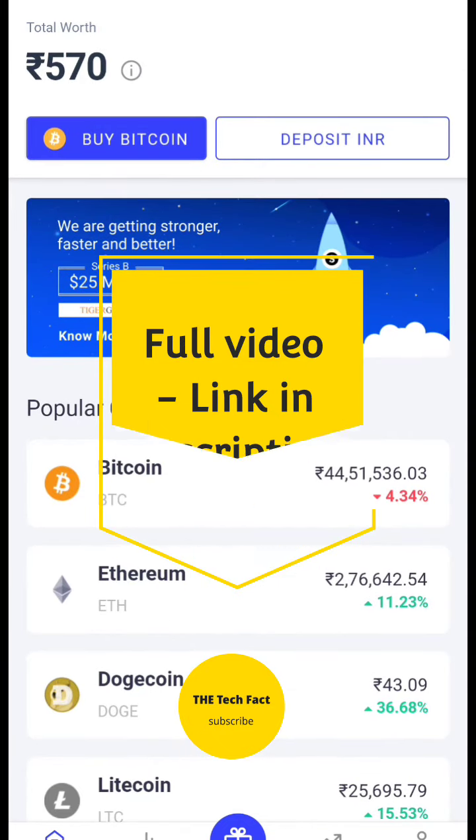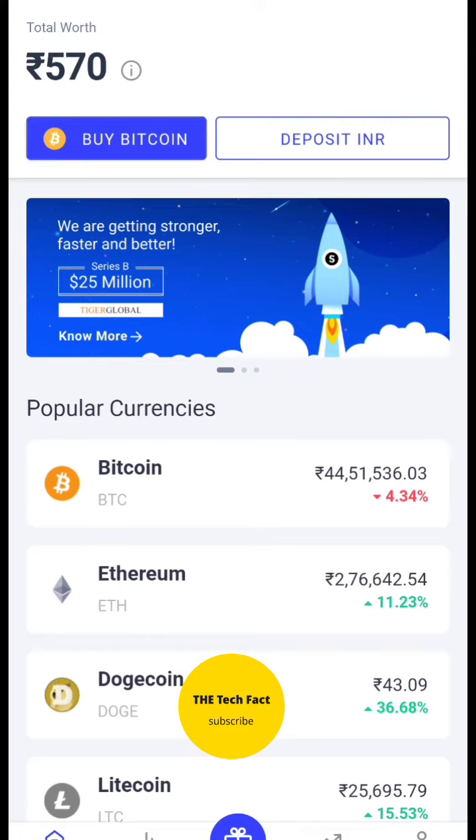I showed you in a previous video that I had almost 400 rupees invested, and I got 30–40 rupees profit. You can check that video in the description below or via the iButton.